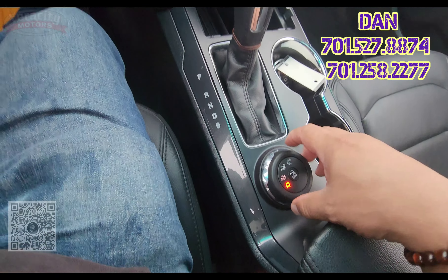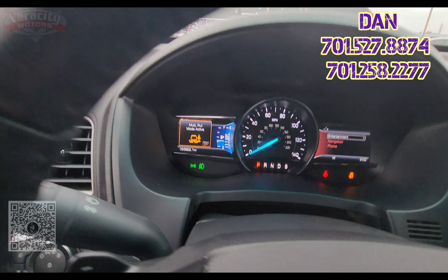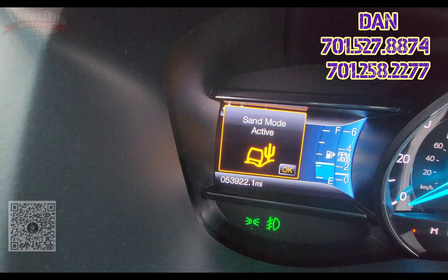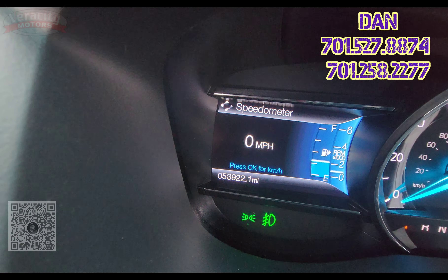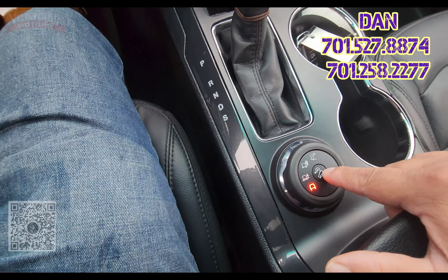We have different drive modes right here — we've got normal, mud, and rut. Sand, snow, gravel, and grass as well. And then you go back down to normal. There's also downhill assist right in the middle there.